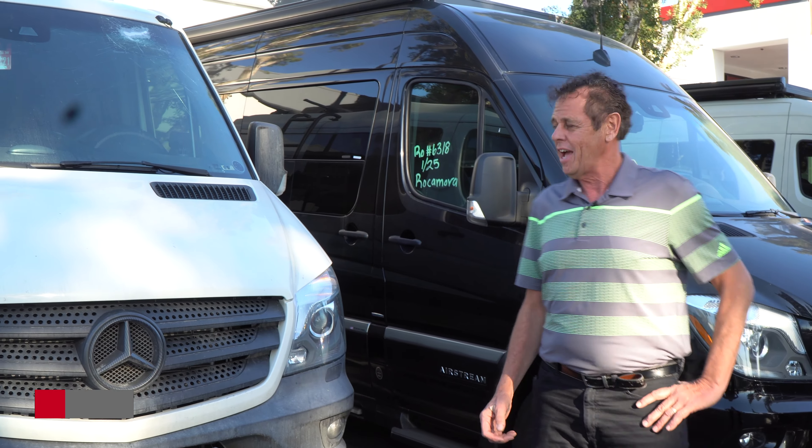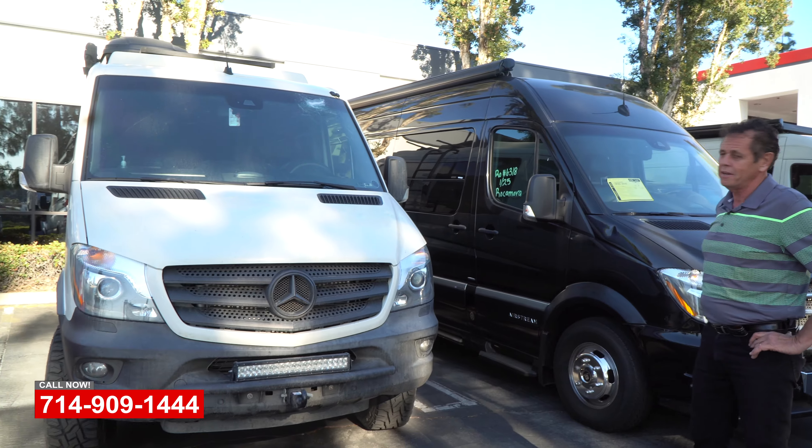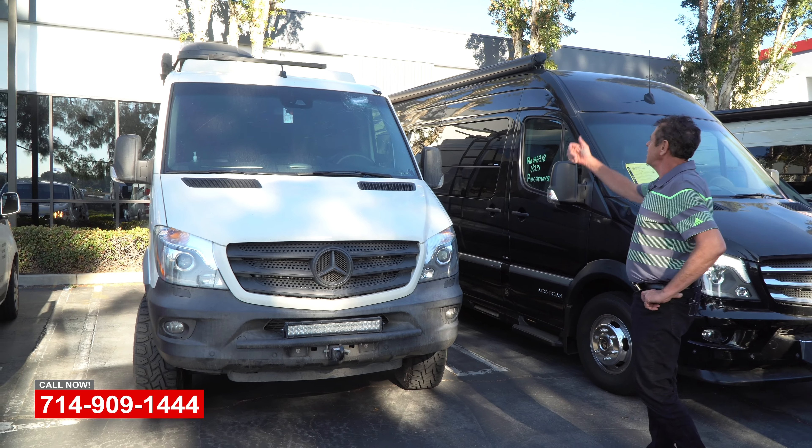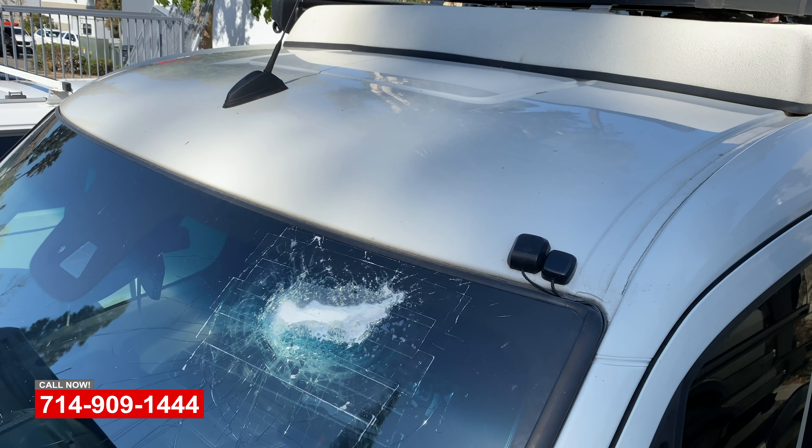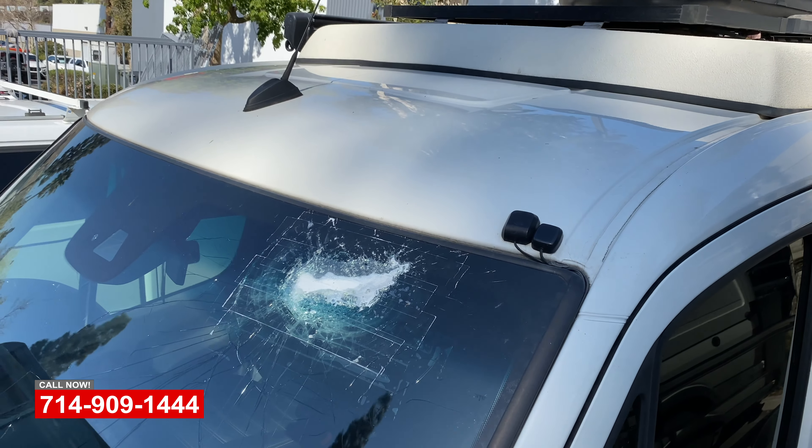Jim here at OCRV. Today we got a 2016 Sprinter van that was brought in. Looks like something flew off the on-ramp on the freeway, bounced off the roof. So now we're going to be replacing the windshield with the factory OEM windshield.